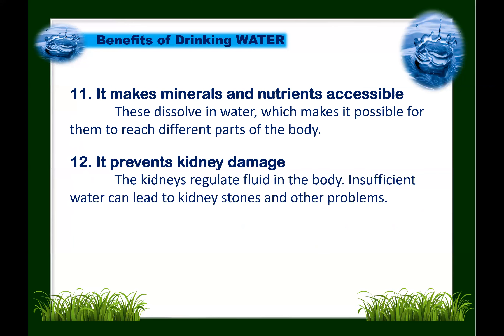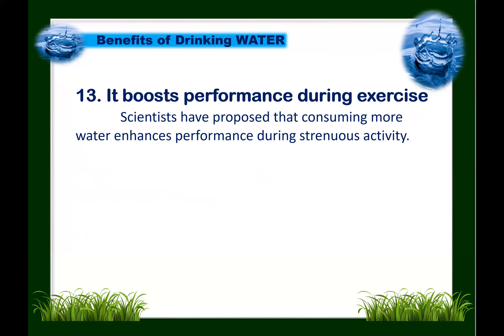Next: water prevents kidney damage. The kidneys regulate fluid in our body, and insufficient water can lead to kidney stones and other health problems. Water also boosts performance during exercise. Research suggests that consuming more water enhances performance during strenuous activity, which is why staying hydrated is important when you exercise.